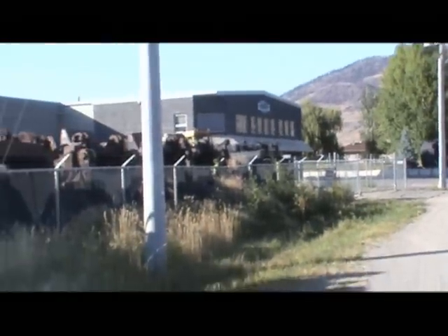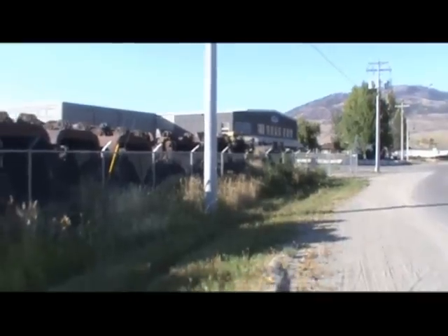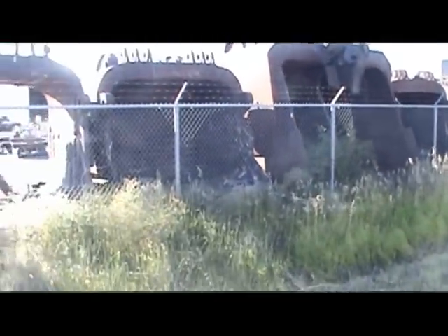This place in Kamloops sells mining equipment, and I've never seen so many drag buckets in my life. In fact, never seen any in my life. This is kind of cool.